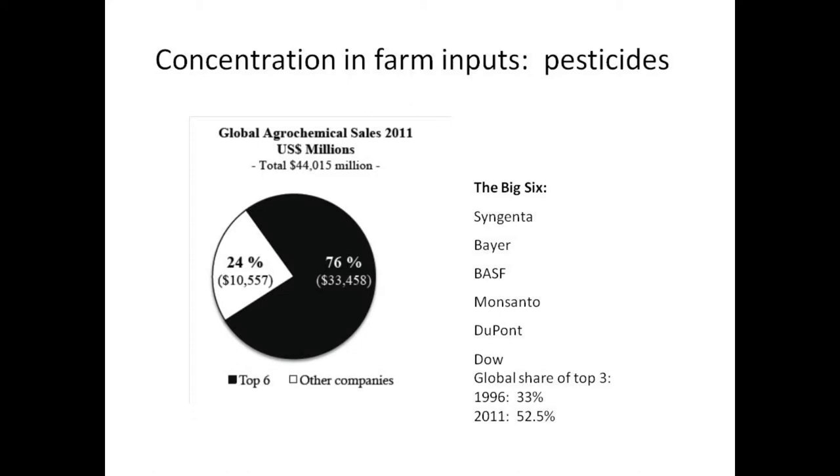If we look at agricultural inputs and pesticides, the global agrochemical sales data shows that the top six agrochemical producers are also the same as the six seed giants, and those six companies control 76% of the global market.